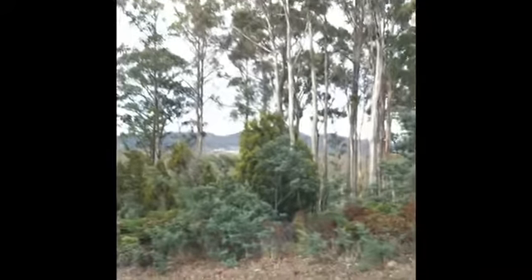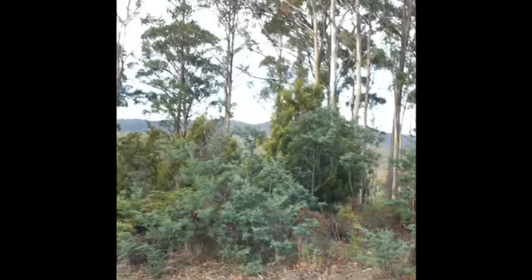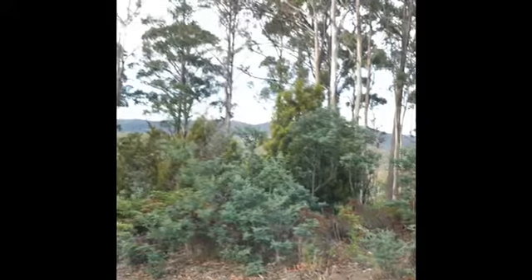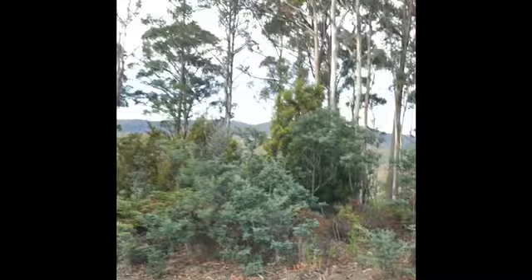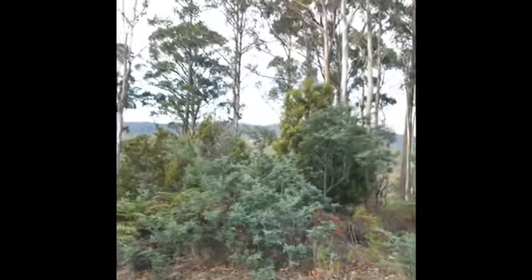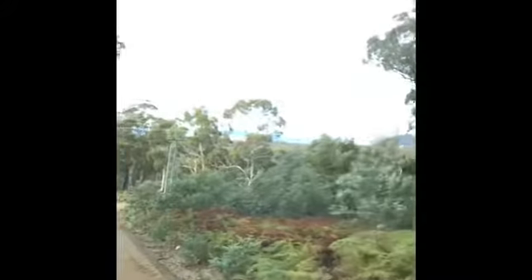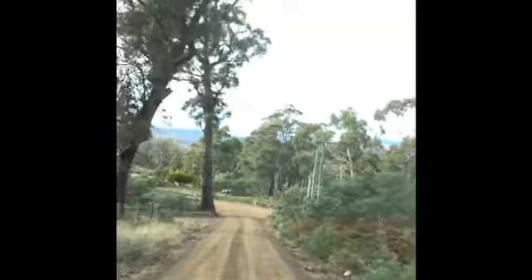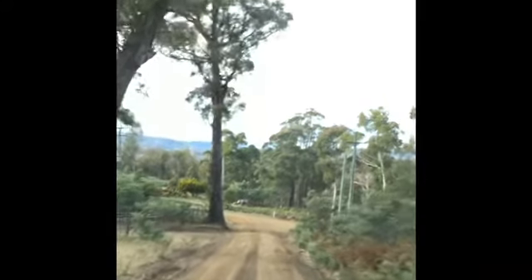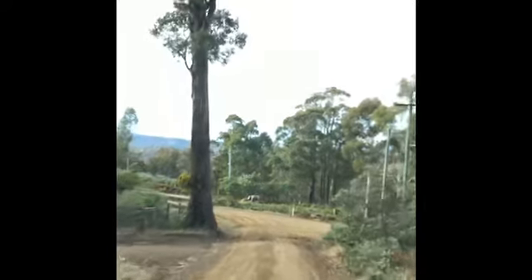We're going to get a little bit bumpy because we live where there's a bitumen road, as you can see, and it gets quite bumpy from time to time as you may have seen in one of my previous videos. They don't sort of keep it up to date a lot of the time. Anyhow, this is us heading out - what are you all up to today?